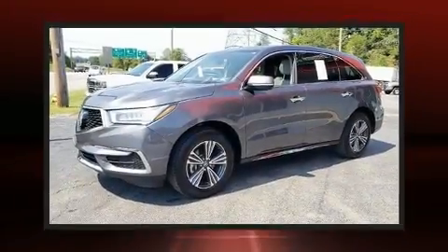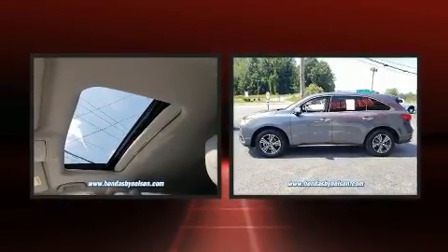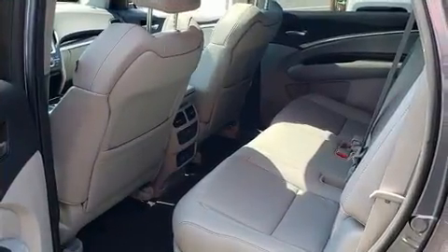Load your family into the 2017 Acura MDX. Under the hood you'll find a six-cylinder engine with more than 270 horsepower, and for added security, dynamic stability control supplements the drivetrain.